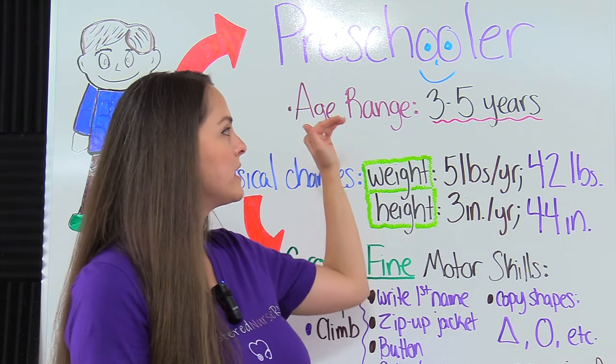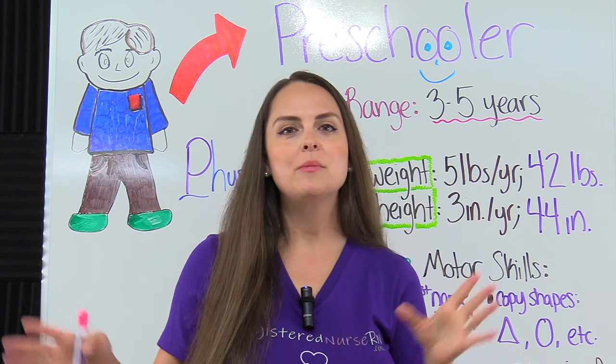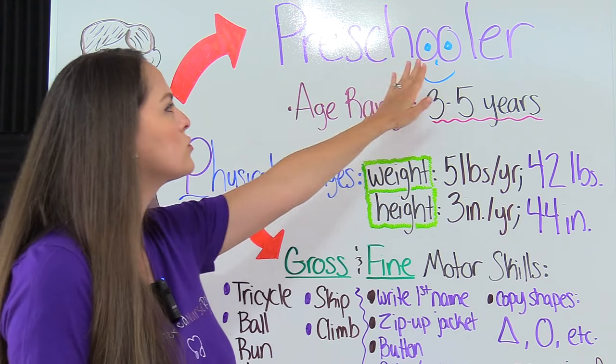The preschooler includes the age range between three to five years of age. Now to help us remember all those important concepts we need to know about the preschooler's growth and development, let's remember the word preschool.